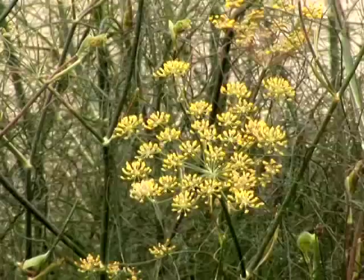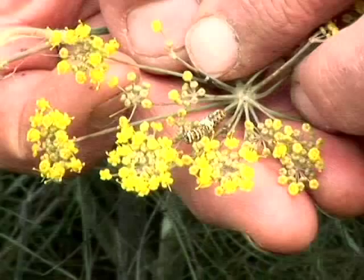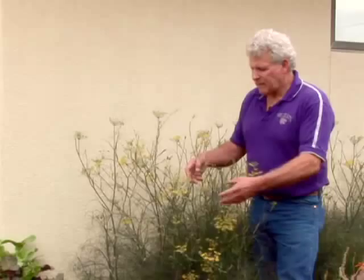The plant will also bear flowers the second year of its growth. Here we see the seed heads that have come up, and it's in this particular type of growth that the swallowtail will come in and lay their eggs.